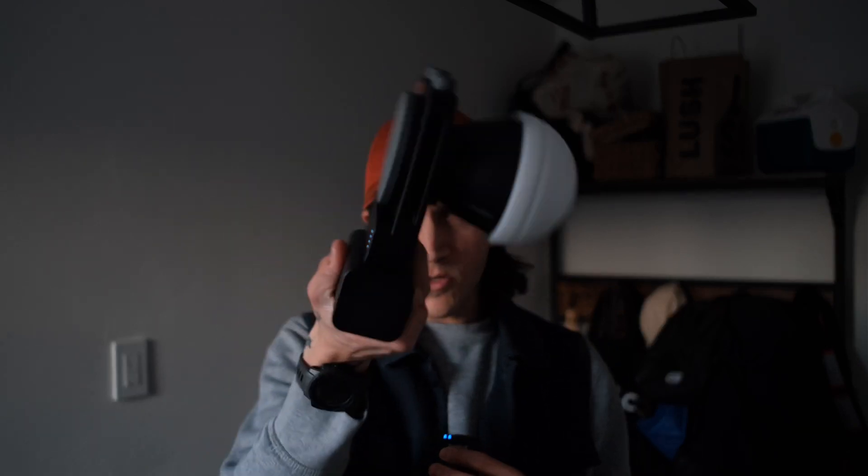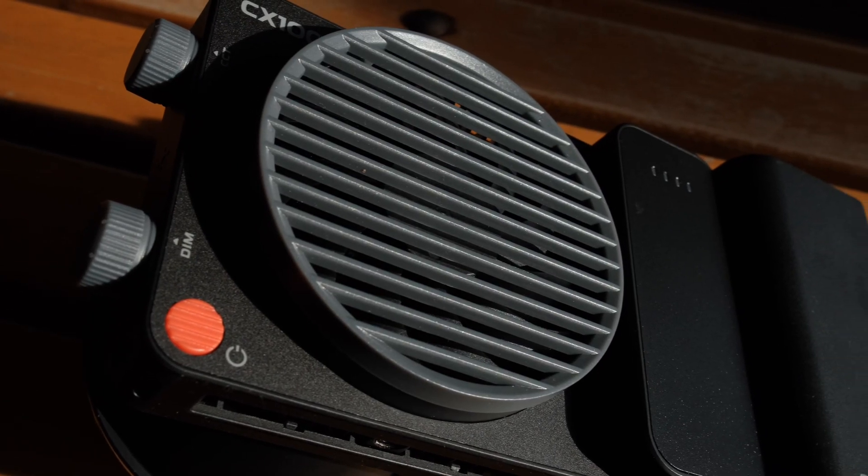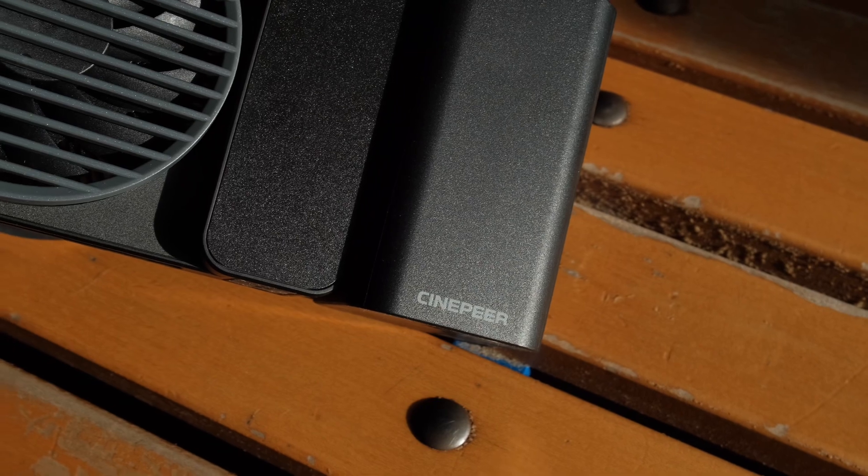Maybe that's where something like this comes in handy. This is the Zhiyun Cinepeer CX-100 and I think it might solve some of those issues for me. A few weeks ago I got a very random email from Zhiyun and they said they've got this cool light and they want me to check it out. I didn't really think too much of it because I figured I was too small of a channel for anyone to care about my opinion. But it turns out that's not the case, because a couple weeks later this showed up.